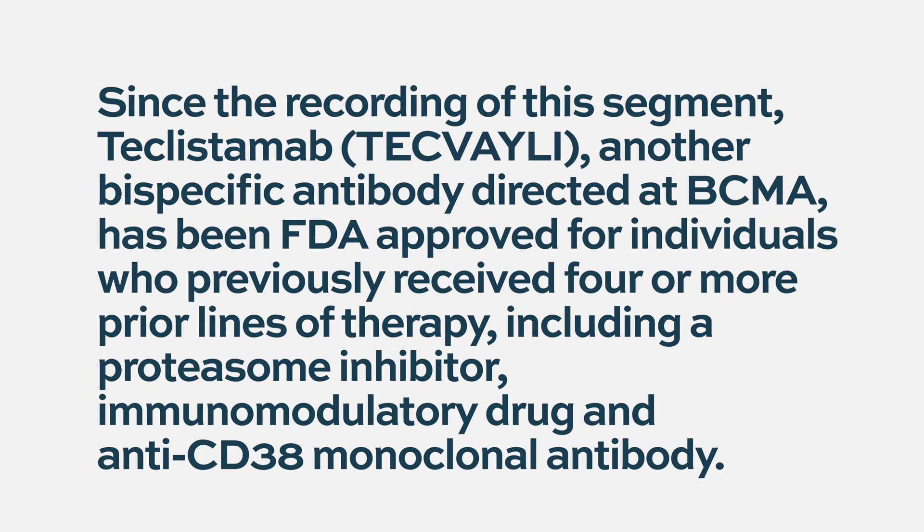There are authentic sites for myeloma patients where you can get information on the availability of clinical trials. In terms of eligibility, most of these trials are done for patients who have received multiple lines of treatment that have failed. For this particular trial, patients must have had at least three prior lines of treatment including a proteasome inhibitor, an immunomodulatory drug, and an anti-CD38 monoclonal antibody like daratumumab. Since the recording of this segment, teclistamab — another bispecific antibody directed at BCMA — has been FDA approved for individuals who previously received four or more prior lines of therapy.